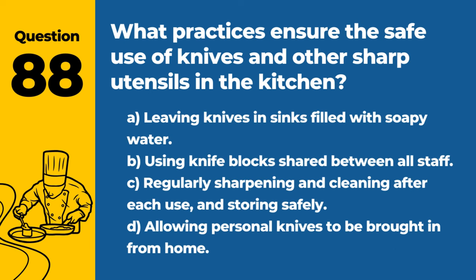Question 88. What practices ensure the safe use of knives and other sharp utensils in the kitchen? A. Leaving knives in sinks filled with soapy water. B. Using knife blocks shared between all staff. C. Regularly sharpening and cleaning after each use and storing safely. D. Allowing personal knives to be brought in from home. Answer: C. Regularly sharpening and cleaning after each use and storing safely. Proper care and storage prevent accidents and contamination.